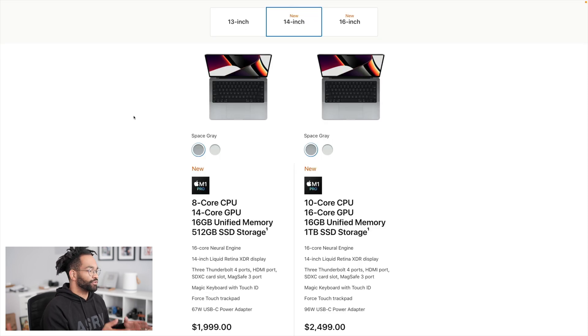Our first choice is gonna be between the M1 Pro or the M1 Max. What you're gaining mainly from the Max is video performance. So if you're doing a lot of video editing or thinking about getting into YouTube, the M1 Max may still be overkill, but if you want a long-term video solution, that's the way to go. If not, you should probably just stick with the M1 Pro.